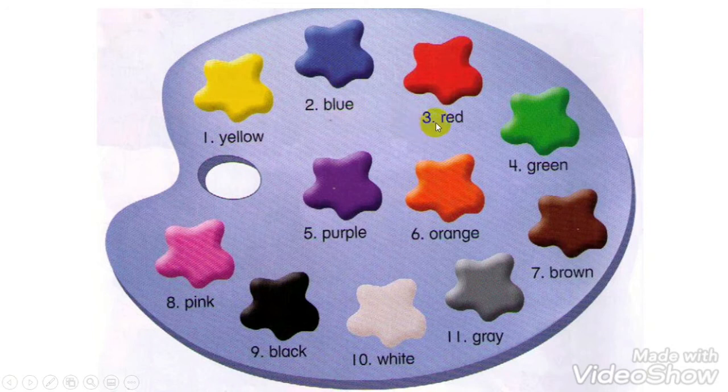It's blue. It's red. It's green. It's purple. It's orange. It's brown. It's pink. It's black. It's white. It's gray.